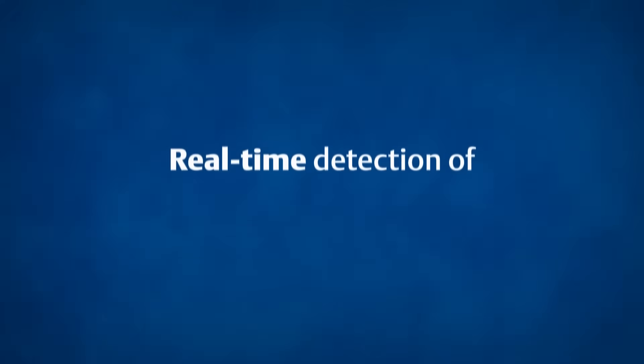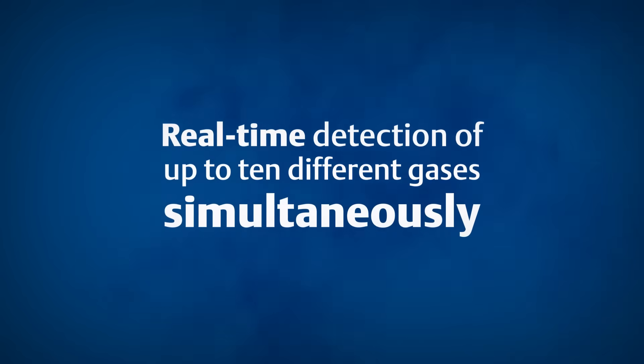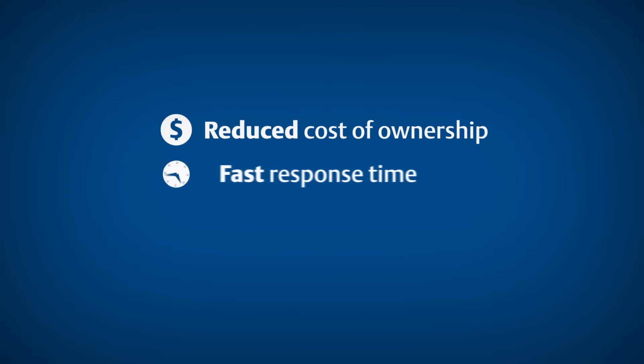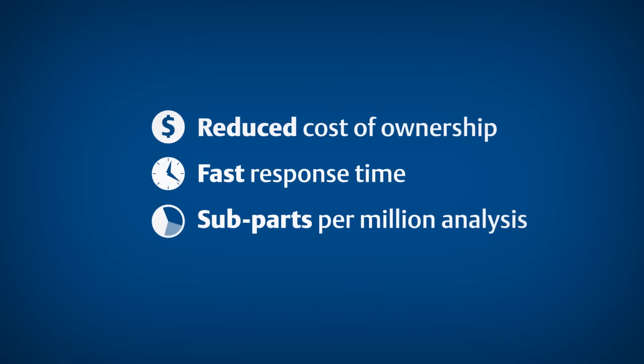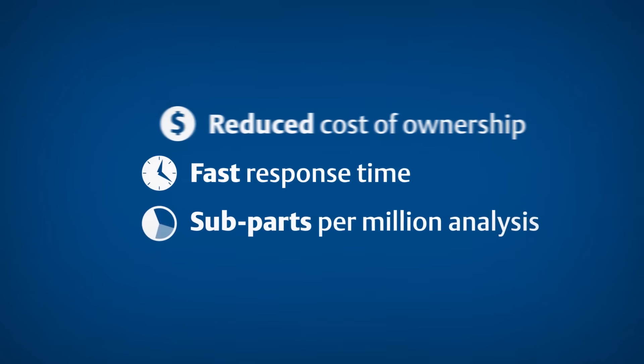This technique enables real-time detection of up to 10 different gases simultaneously in a single instrument, reducing the cost of ownership and providing fast response time and subparts per million gas analysis in environmental applications, as well as industrial process and product quality control monitoring.